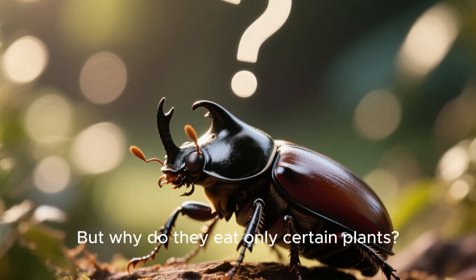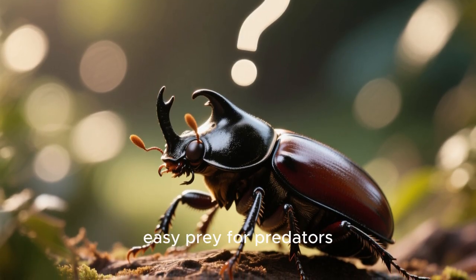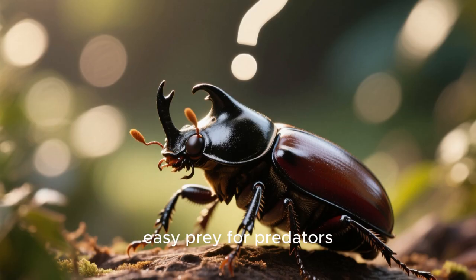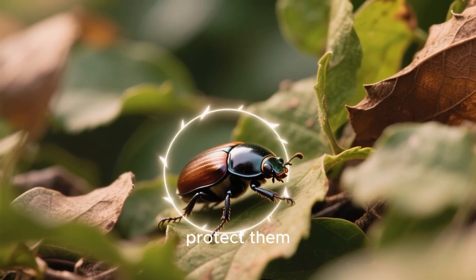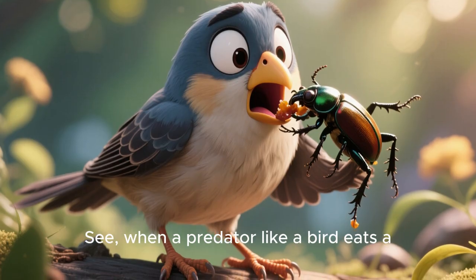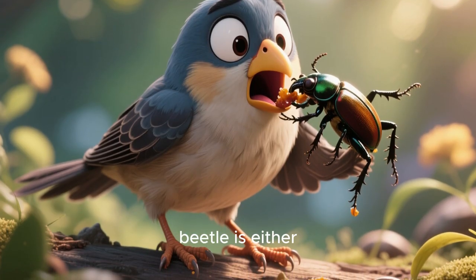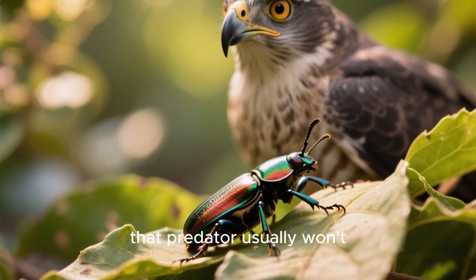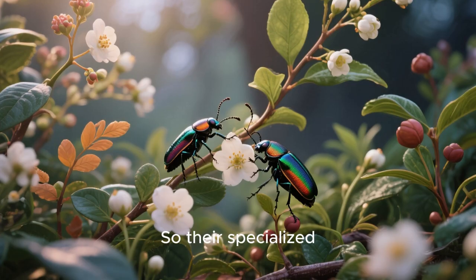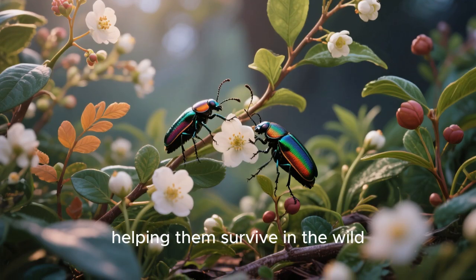But why do they eat only certain plants? You'd think that eating a single type of plant would make them easy prey for predators. But in reality, it's this very specialization that helps protect them. When a predator like a bird eats a Calligrapha beetle, it quickly learns that the beetle is either bitter or doesn't taste good. As a result, that predator usually won't go after them again. So their specialized diet turns out to be their superpower, helping them survive in the wild.